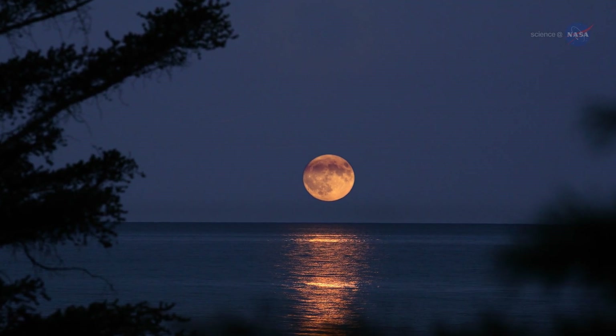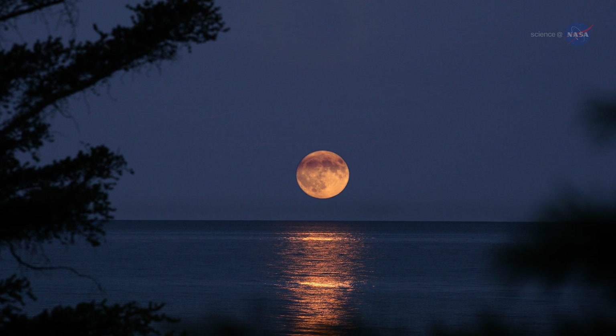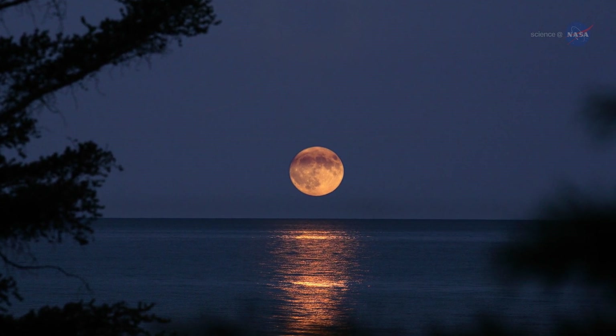The moon really does have a big effect on Earth. But how do we know so much about our moon? Well, people have always looked at the moon in wonder in our night sky. It's so bright and it's so close, and we'd like to know more about what it's made out of and how it got to be there.